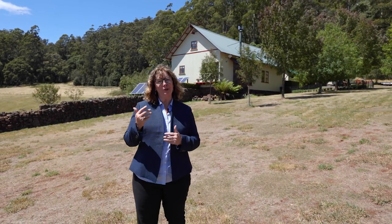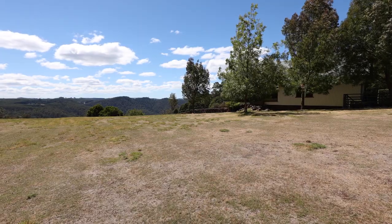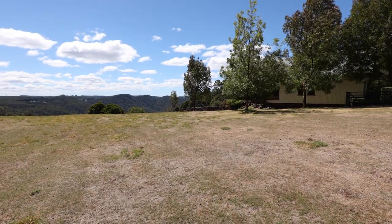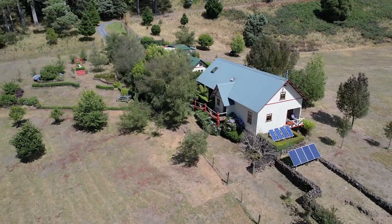Presently, there are five internal paddocks with troughs and it has previously had over 200 sheep on. The property has so many beautiful trees like eucalyptus and blackwoods. This is such a majestic lifestyle property.